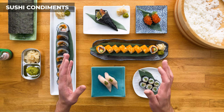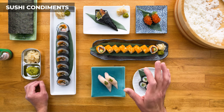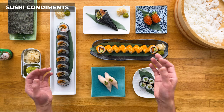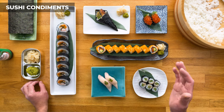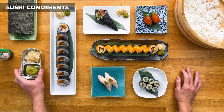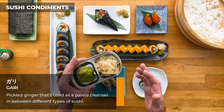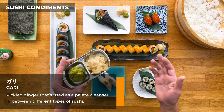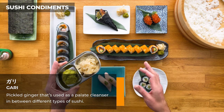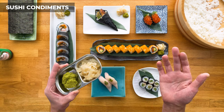With any type of wasabi, a little goes a long way — use just enough to complement the sushi, not so much that you can't taste anything else. Moving on to the pickled ginger — this is called gari in Japanese, and it's used as a palate cleanser in between different types of sushi.